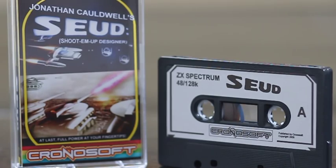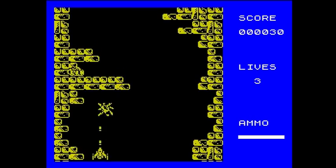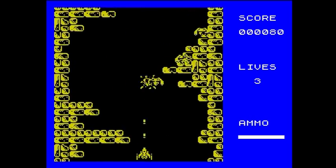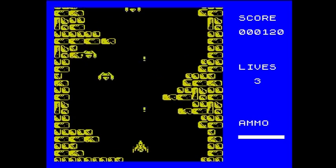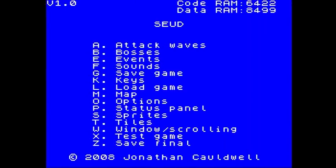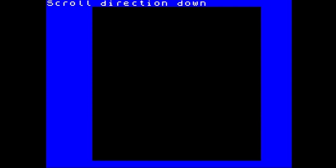Shoot Em Up Designer was released in 2008 by Cronosoft and written by Jonathan Caldwell. Obviously as the title suggests, this is for making shoot em ups. This great program allows you to create vertical, horizontal or multi-directional shoot em ups, either static, continual scrolling or push scrolling. The simple, easy to use menu system takes you through the steps required. For this feature we're going to make a vertical scrolling shoot em up, so the first thing you need is to set the screen up.